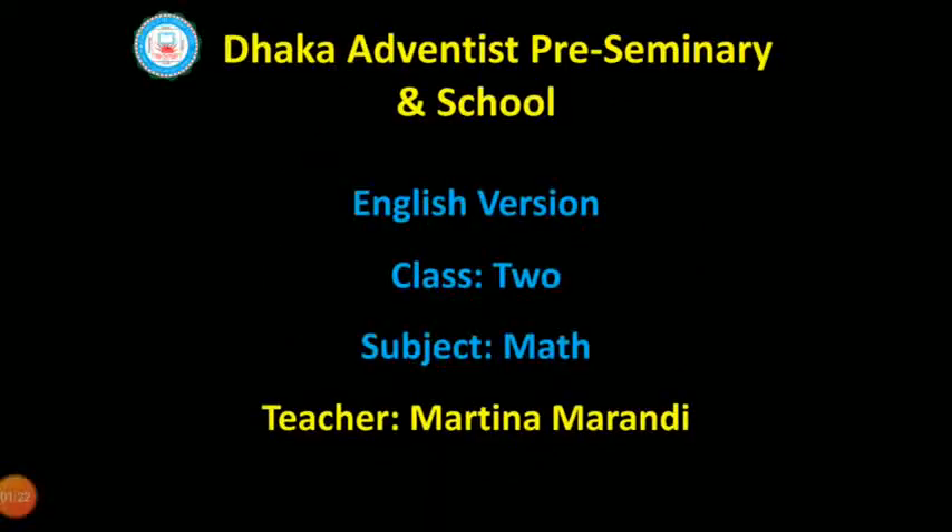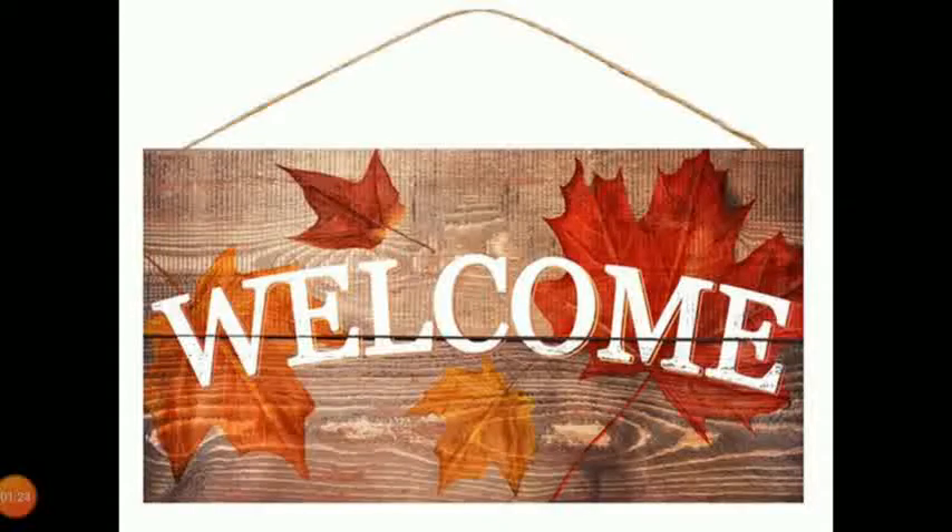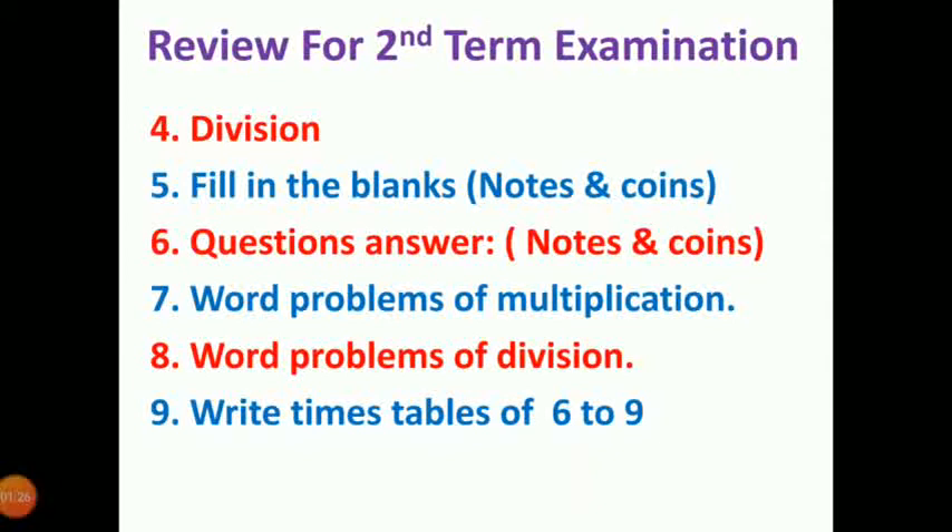Hello my dear genius learners. How are you? Hopefully you're well. I'm also well. I'm welcoming all of you from my class. So let's enjoy the class. So my dear genius learners, let's review math of second term examination.